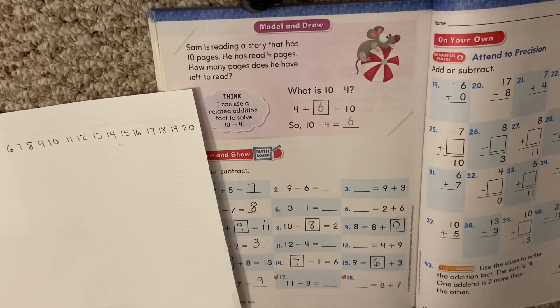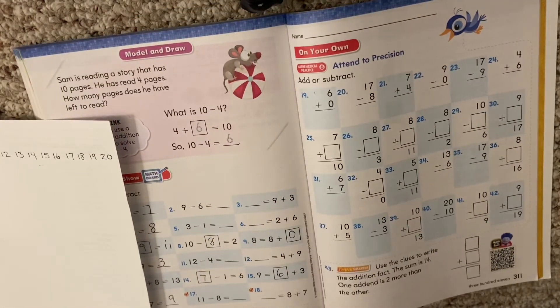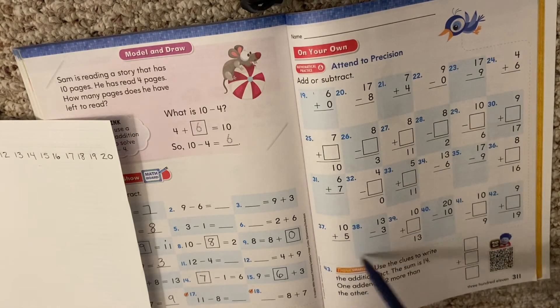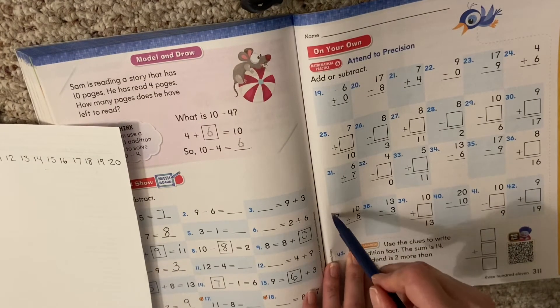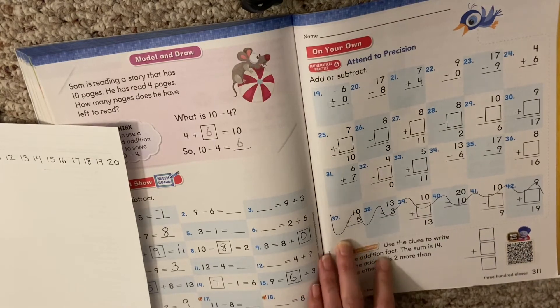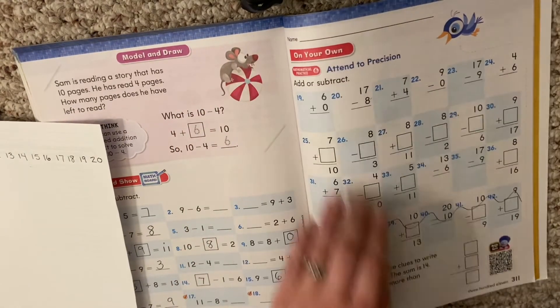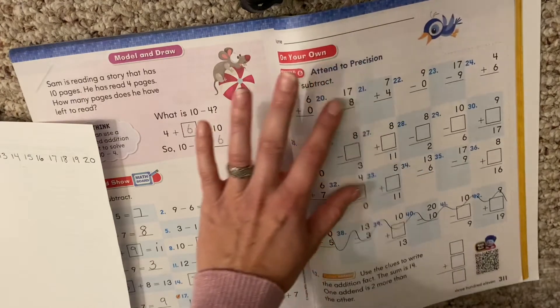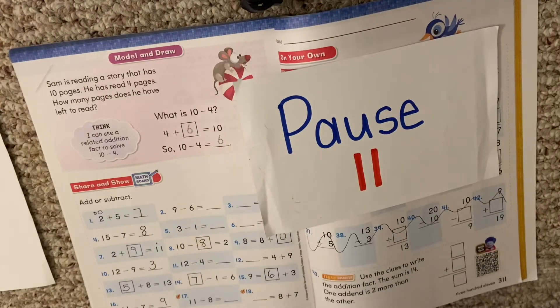Boys and girls, you are going to be working on adding and subtracting. Go through each one — you're going to add, subtract, or find your missing number. Actually, you can cross off that last row, so you're just doing these three rows. Add and subtract — we're finished with this page, just work on this page right here. You're going to pause, fill in your answers, and when you're done, hit play to check your work.